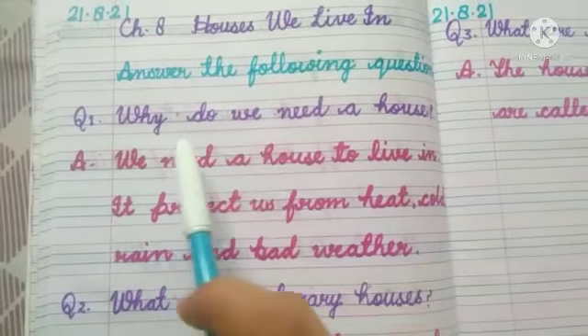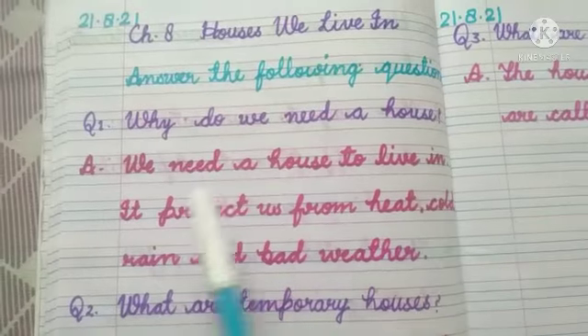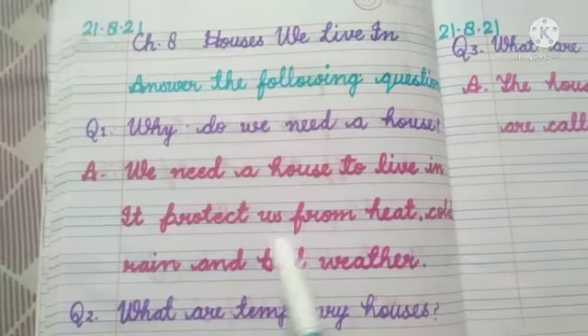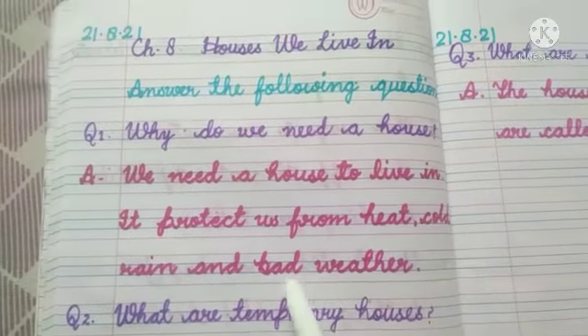Your first question is: why do we need a house? Let's see the answer. We need a house to live in. It protects us from heat, cold, rain and bad weather.